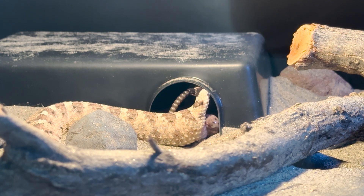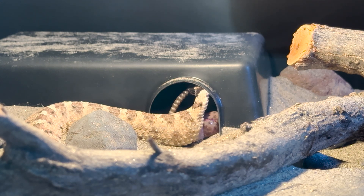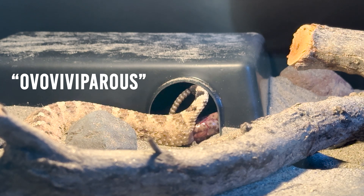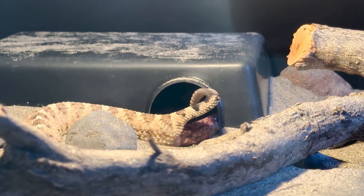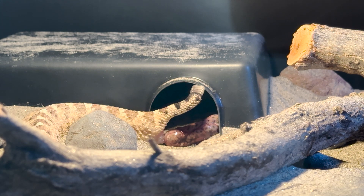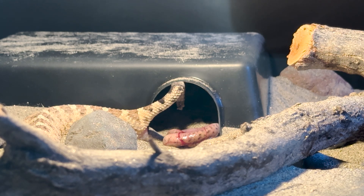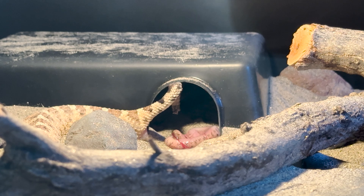As you can see, rattlesnakes give live birth. Just about all New World vipers give live birth, with bushmasters being the exception. There are definitely some Old World vipers that also lay eggs. The word of the day is 'ovovivipary,' which describes a reproductive strategy that lands somewhere between egg-laying (ovipary) and true live birth (vivipary). While rattlesnakes are certainly not egg layers, there is some debate about whether ovovivipary is more appropriate, because during development nutrients are thought to come from the egg yolk rather than a placenta — as in most mammals — with only oxygen and water being provided by the mom.